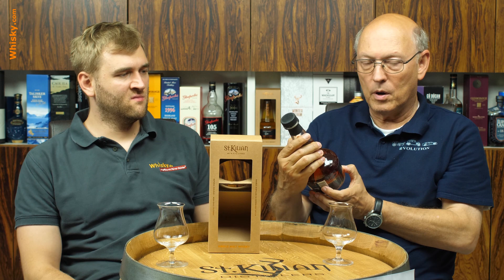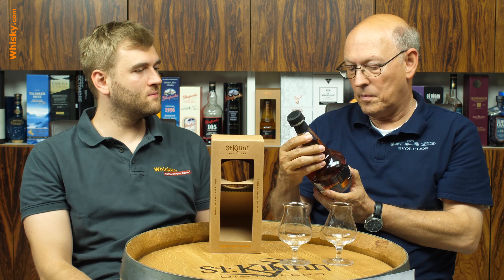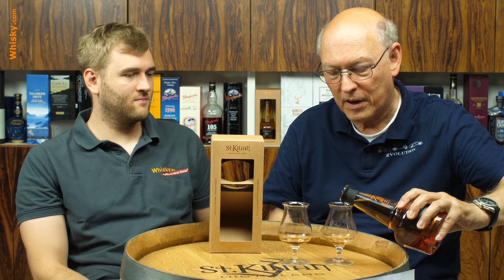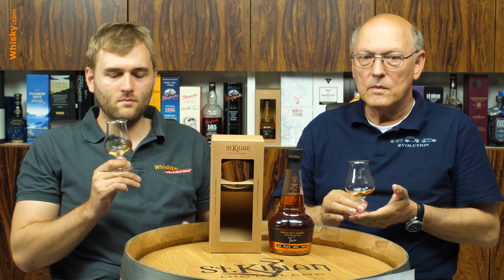This is half a litre only, but with 54.2 ABV, so with a little dilution you're getting to your 0.7 litres. It's vintage 2016 to 2019, so it's just three years. We had our cask here where we had these glass ends in so that we could see the maturation of the whisky.